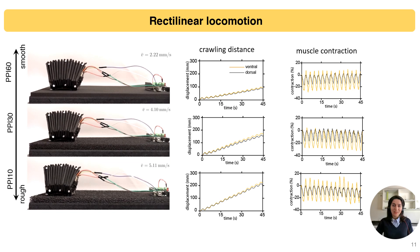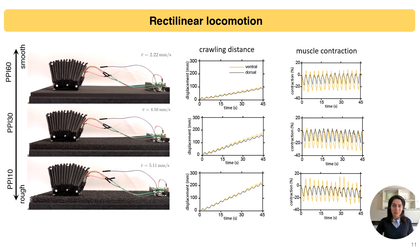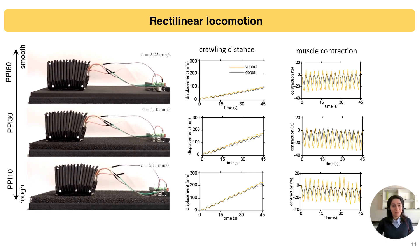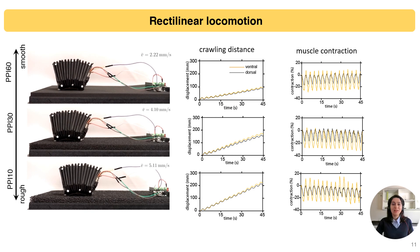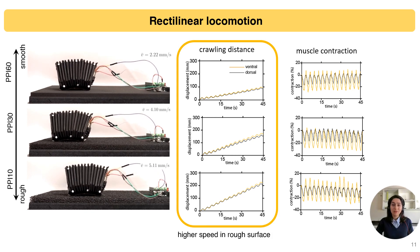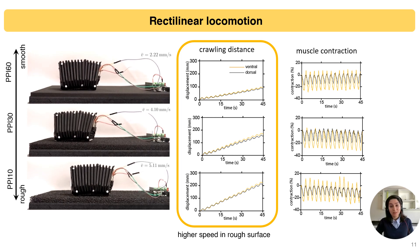We tested the rectilinear locomotion of our snake robot on three different foam surfaces. As can be seen in the video, the snake robot can crawl effectively on all three surfaces. As expected, the crawling distance and velocity on the rough surface were higher, due to better anchoring in those conditions.